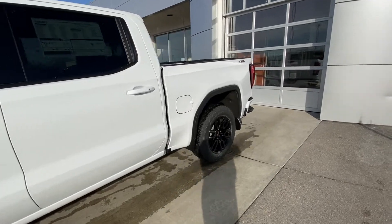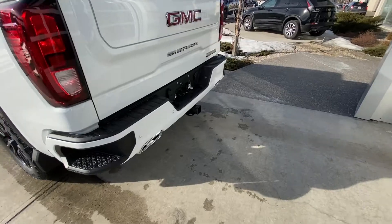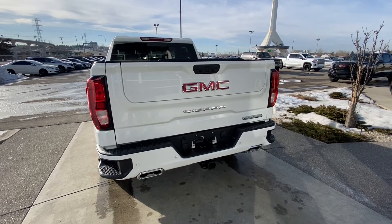We have rear tinted privacy windows, remote start, and the X31 off-road package, which gets you dual chrome exhaust tips coming out of the rear of the truck, parking sensors, the GM MultiPro tailgate, and LED tail lamps.